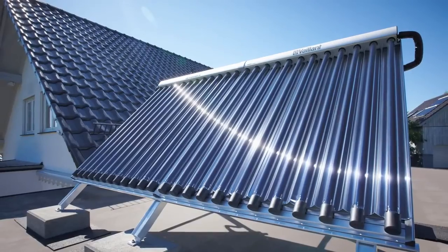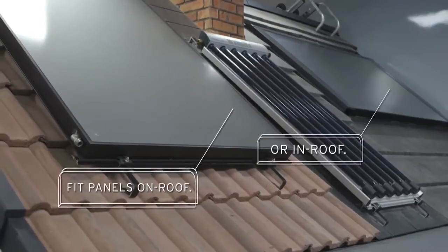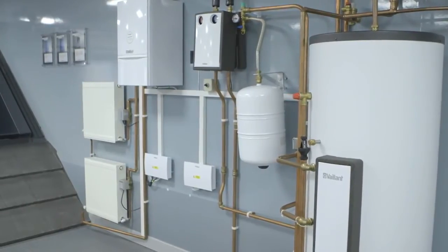We have a range of panels to suit virtually any application, all guaranteed for 10 years, that can be fitted in roof, on roof, or to flat roofs. Our collectors feature special coatings, which means they work better for longer. There's also a full range of compatible cylinders and controls.